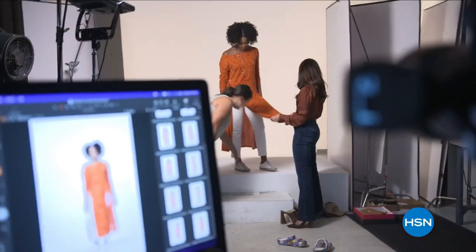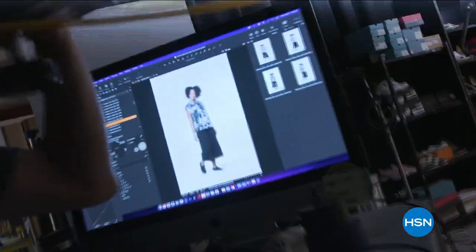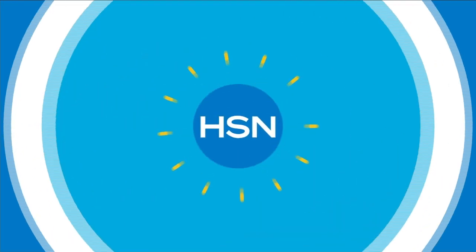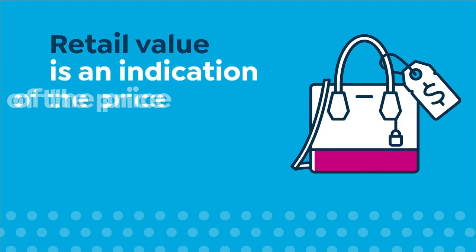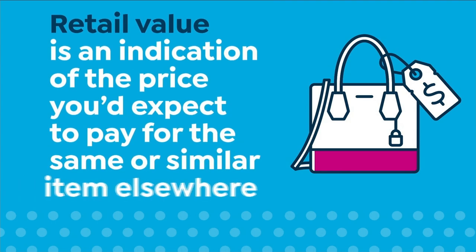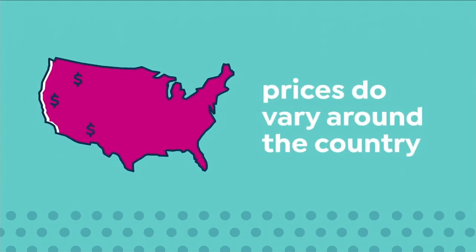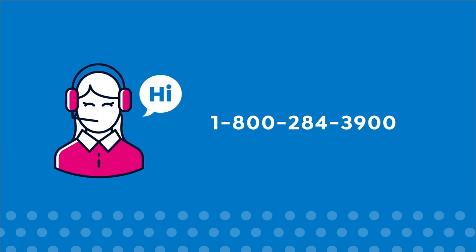Hey, it's Leslie, your HSN style expert, with exclusive behind-the-scenes access to this year's fall fashion selection. Join me on the runway for a week-long series that will get you at peak chic all fall long — we've reserved a front-row seat just for you. Shop the runway beginning August 29th right here on HSN. Here at HSN we base our retail values on nationwide information. Retail value is an indication of the price you'd expect to pay elsewhere — not the price at which you could sell the item. Prices vary around the country. Call 1-800-284-3900 for more information.